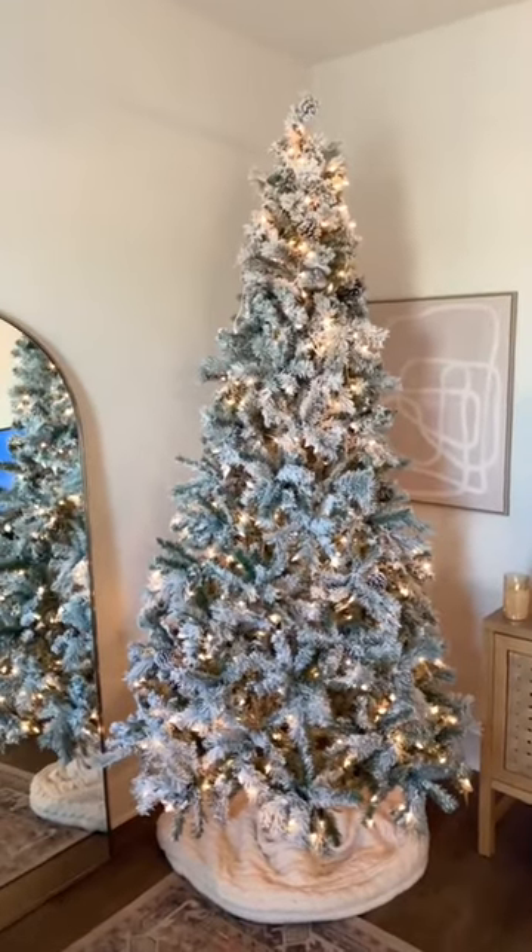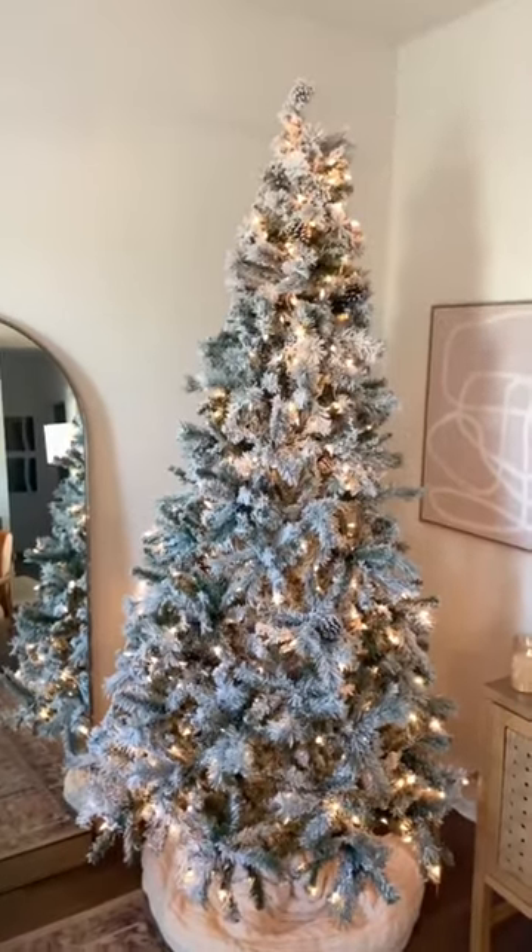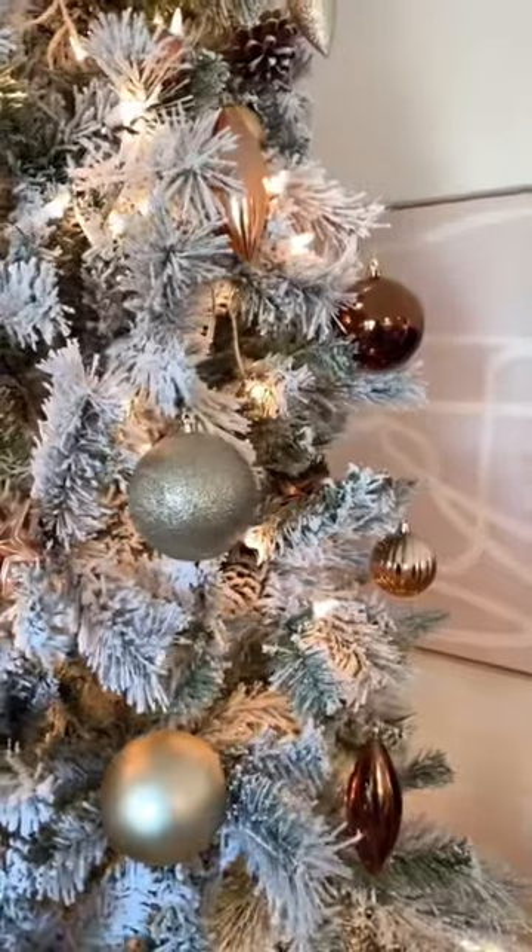My first and favorite is my tree — it's really pretty, the quality is great, it's pre-lit and flocked, and comes in three sizes. Next are these ornaments; they come in a pack of 119 with a mix of gold ones,